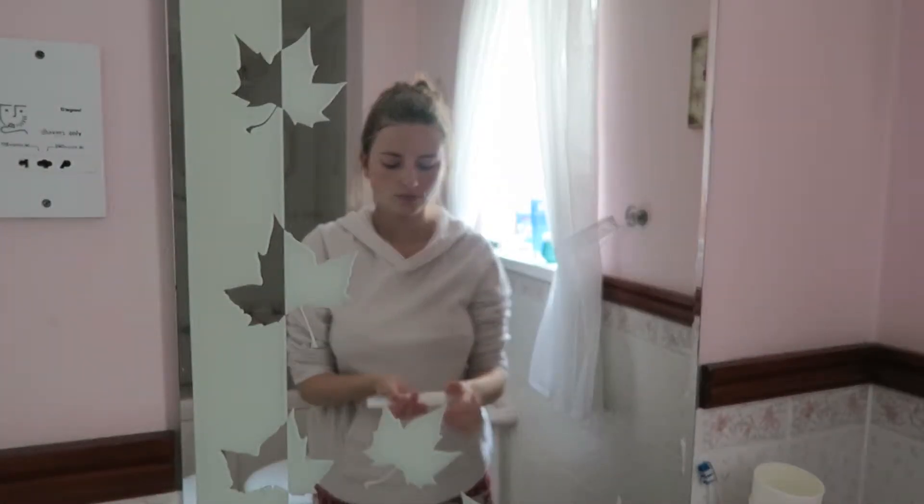I then move on to my EpiClar duo anti-imperfection corrector as I have some red marks due to spots I had in the past.